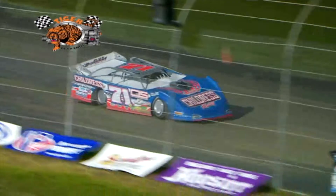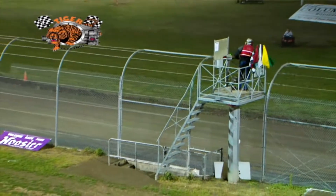We've seen where the Tiger Rear Ends have been outlasting a lot of the other ring and pinion manufacturers for double the lifetime. That's why we run that product.